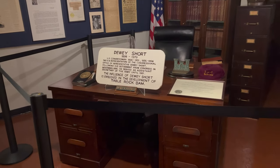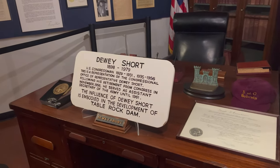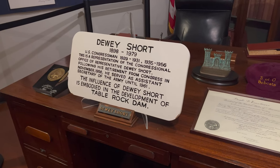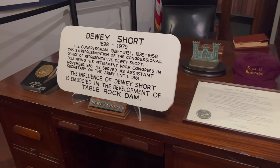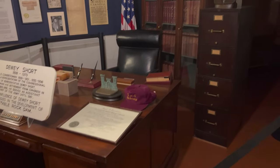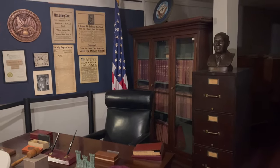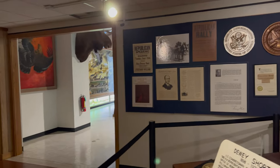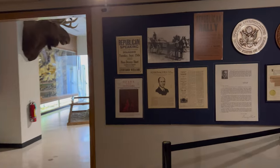Dewey Short — that would be his desk. I have zero knowledge of that. I somehow missed this section on the way in, so let's go check it out.